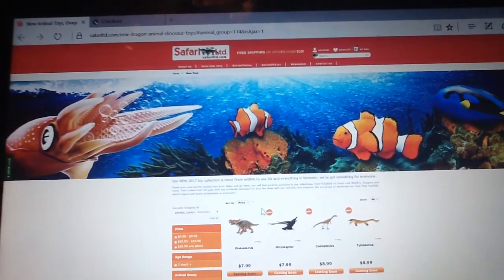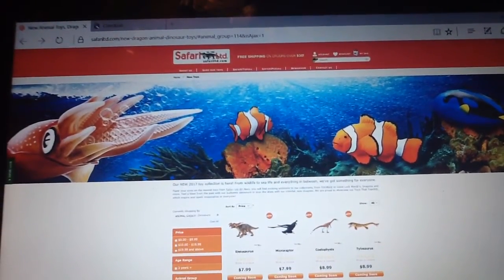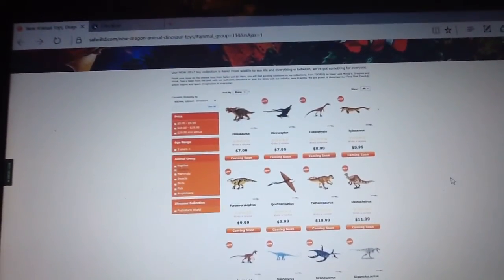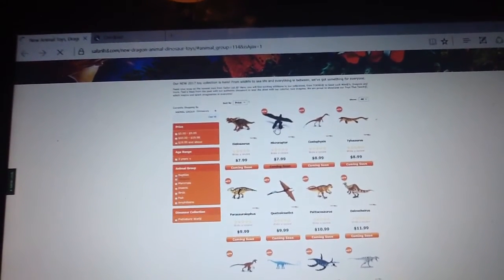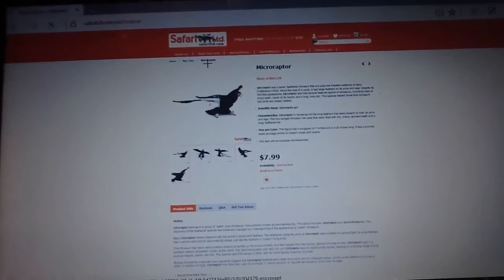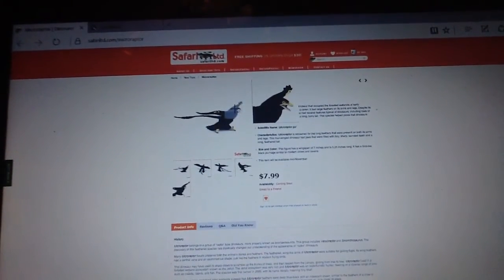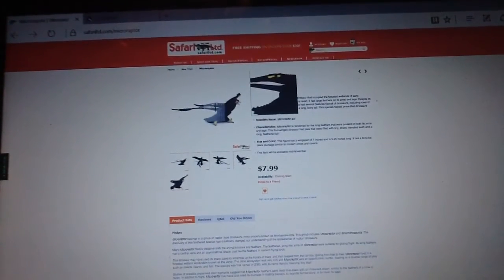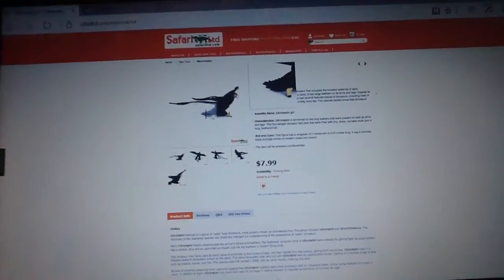Next we have the Microraptor. I'm just going to say my opinions. This is the Microraptor — very nice figure, very nice. I haven't got a Microraptor yet; I was going to pick up the Carnegie one, but since this is coming out next year I will wait for this awesome-looking figure. I really love the feathering detail on this guy — it's really awesome.